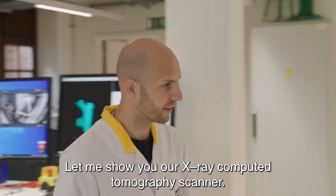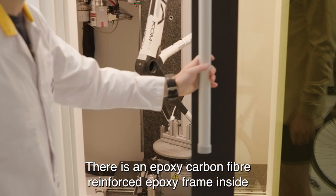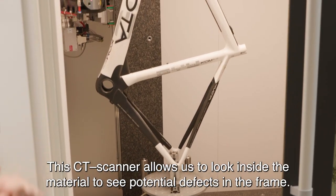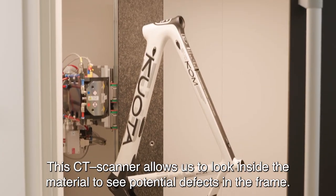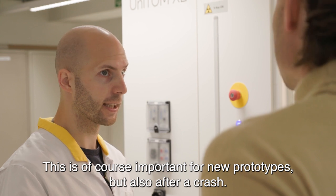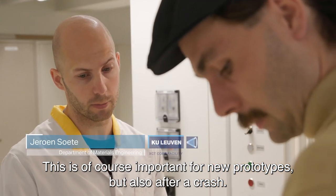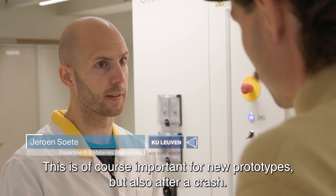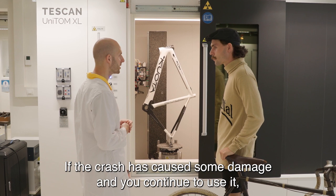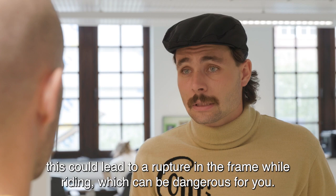Hier kan je momenteel in onze extra alle computertomografie-scanner een koolstofvezel epoxy frame zien, wat dus veel lichter is dan het jouwe. Met dit systeem kunnen we binnen in het materiaal gaan kijken en kunnen we kijken of er al dan niet defecten aanwezig zijn. Wat heel belangrijk is voor nieuwe prototypes, maar ook wanneer, zoals in jouw geval, er een ongeval gebeurd is en je wilt kijken of het fietsframe nog kan dienen of niet. Als er dan een beschadiging is, kan een nieuwe overbelasting ervoor zorgen dat het catastrofaal wordt.